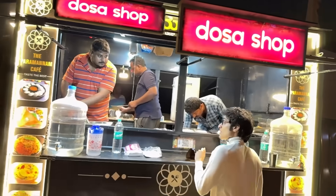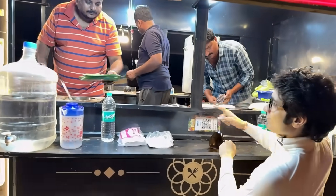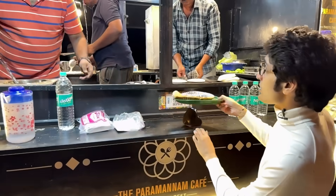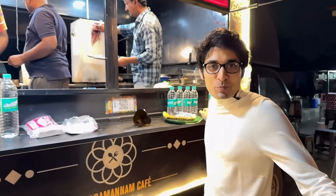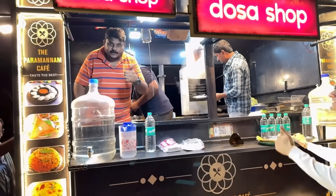I ask the vendor: "Boss, do you have a dosa?" — "Yes, yes." "Let's try it, boss." "40 rupees." Check this out — and that's it. That's how you pay in the future.